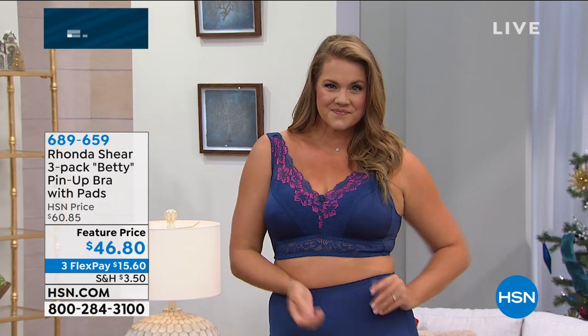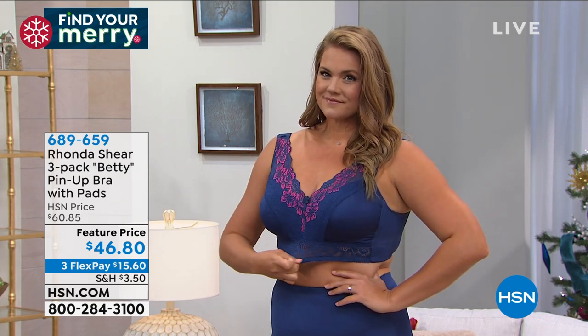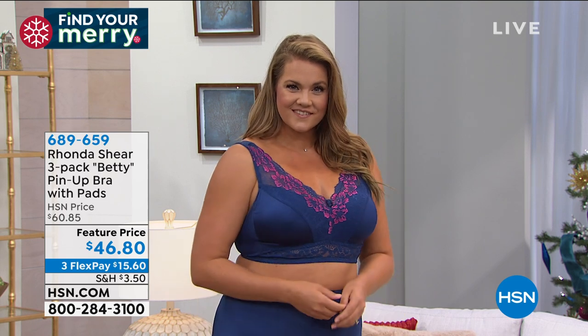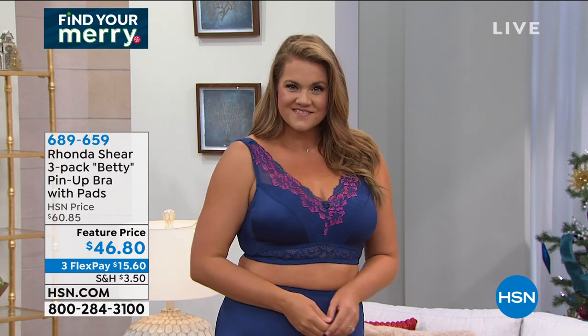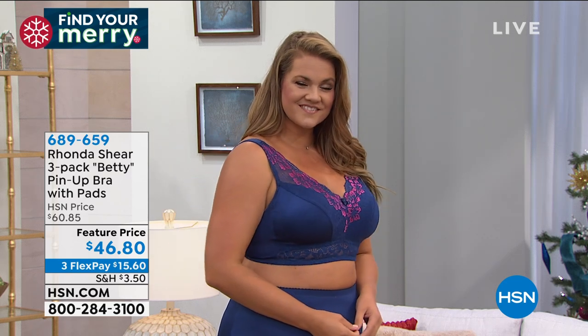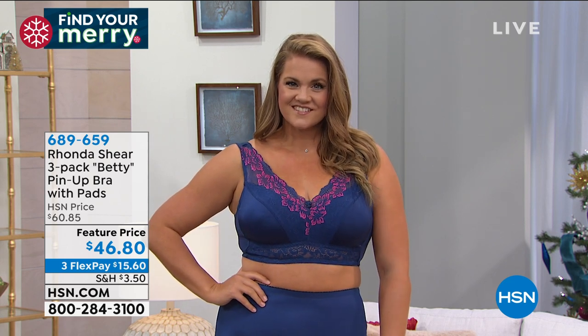I've got the iconic pin-up bra that comes with the dye-to-match removable pads in a three-pack. Not one bra for $46.80, but you're getting three beautiful, lacy, feminine, supportive, comfortable, and gorgeous silhouettes in the pin-up bra. Three flex pays means each bra is about $15. That's incredible when you feel the difference of Ronda Shear's bras. We have lots of great color sets to go through.